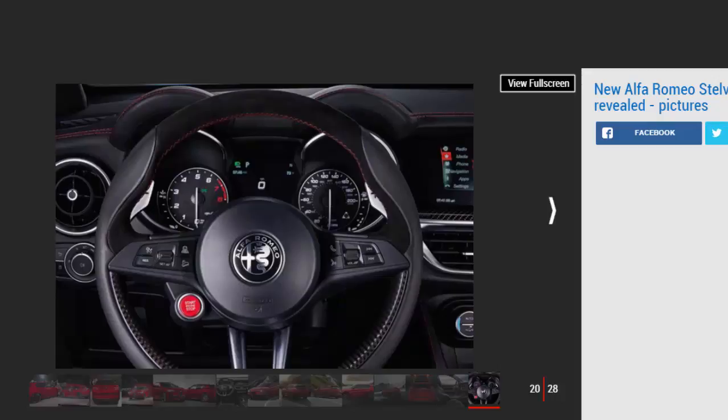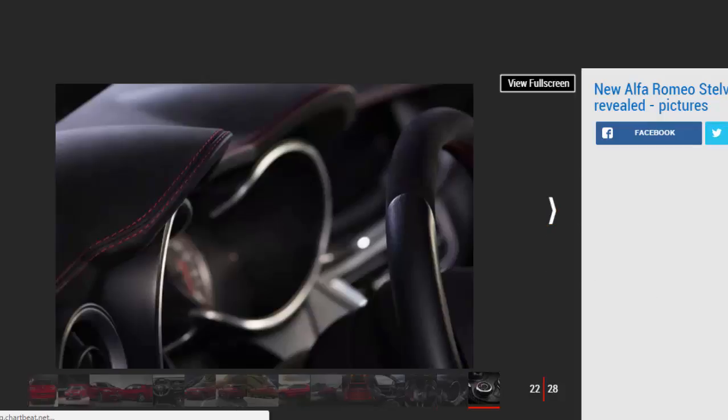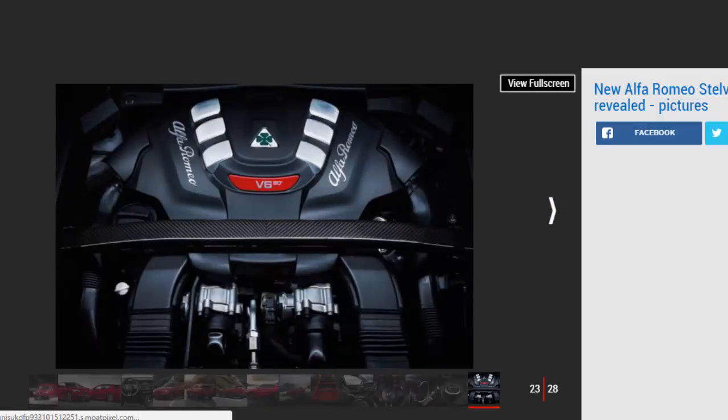Alfa's Q4 four-wheel-drive system and torque vectoring technology have also been fitted to the Quadrifoglio. Under normal driving conditions the Stelvio sends 100% of its power to the rear axle, but the Q4 system continuously monitors torque split between the front and rear wheels. An active transfer case and front differential allow up to 50% of the engine's power to be transferred to the front axle. Combined with torque vectoring — a first on any Alfa Romeo — torque can be optimised between the rear wheels individually via two clutches in the rear axle.